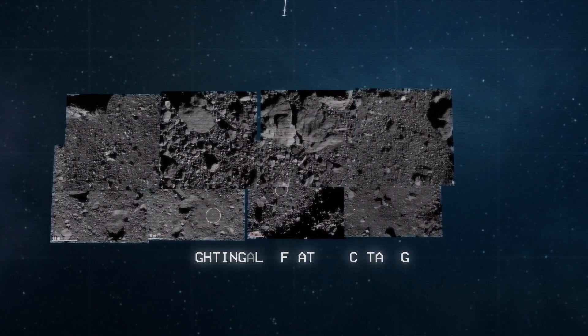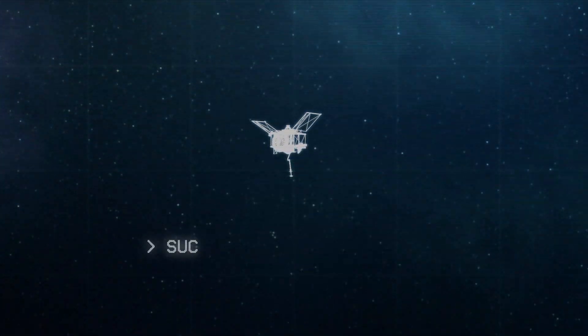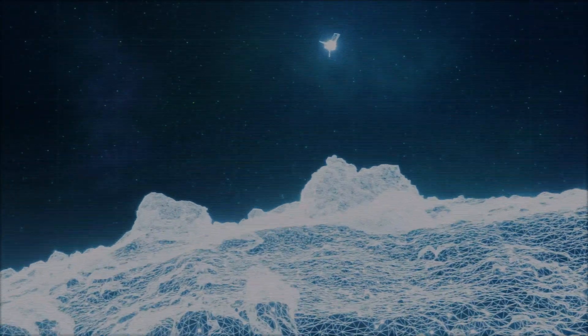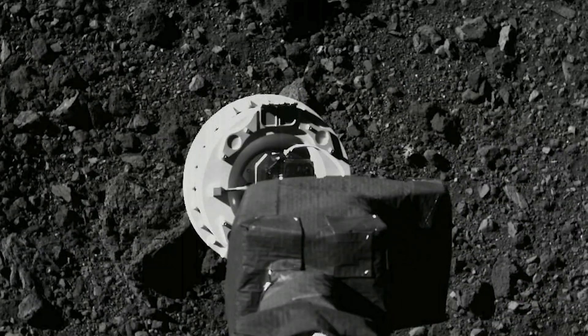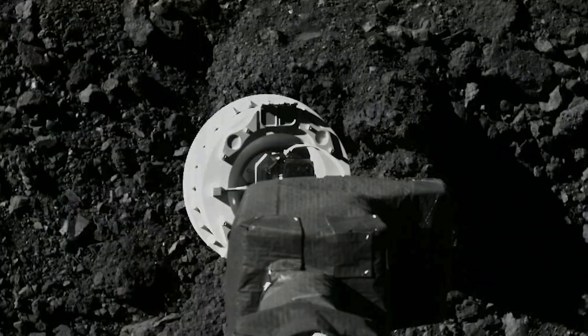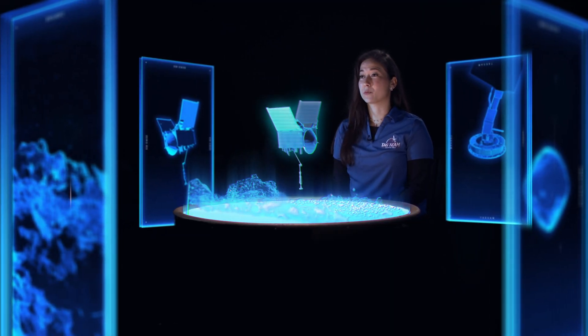Our ability to use natural feature tracking works a lot like the human mind — we pick up landmarks along the way as we descend. We look at features on the ground and program the computer to recognize certain features. It takes a picture, determines if a feature is not where it expected it to be, and updates its position based on where it's pointed and where that feature shows up in the camera.